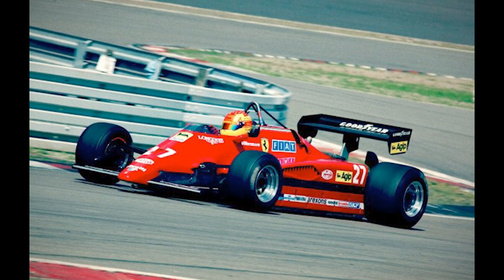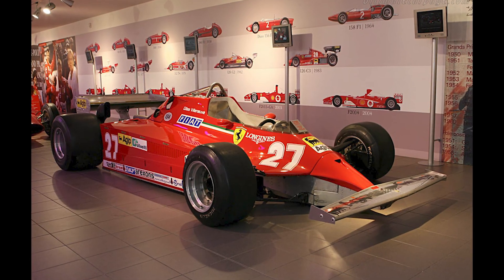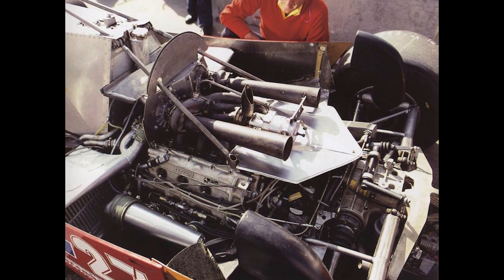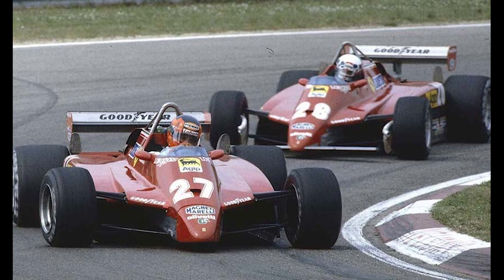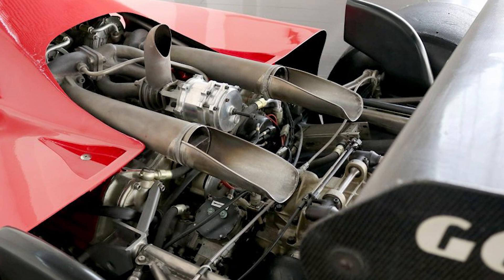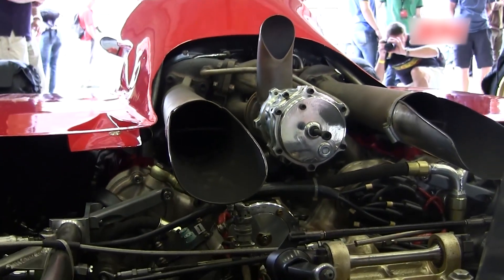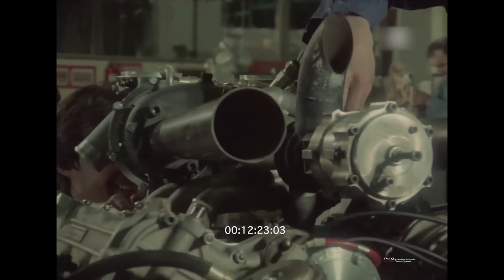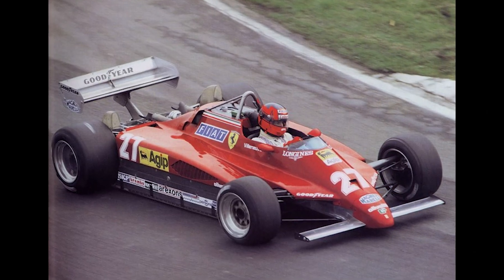When fans call the 126C2 the 'banned Ferrari,' they're pointing at cause and effect. The car made the bans unavoidable. The 126CK could be blindingly quick and painfully fragile; the 126C2 improved balance and durability. Yet the reality of pushing boost and thermal load meant reliability was never solved, so much as managed. Each uptick in power risked exposing a new weak point. Each fix traded one mode of failure for another. The lesson is evergreen: power is simple to find. Durable power is the real art.